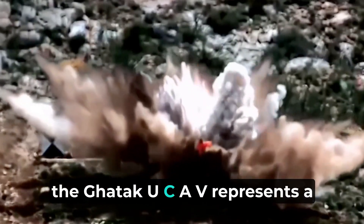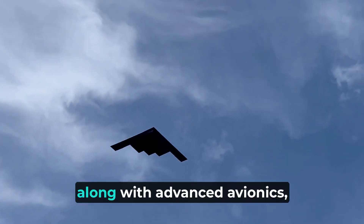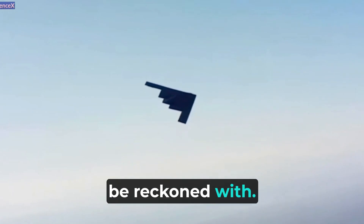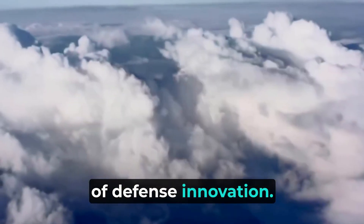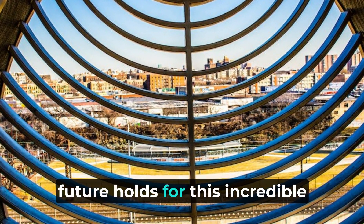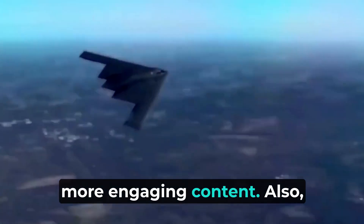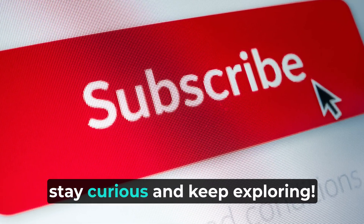In conclusion, the Gautic UCAV represents a groundbreaking leap in unmanned combat aerial vehicles. Its stealth capabilities, along with advanced avionics, sensors, and autonomous combat capabilities, make it a force to be reckoned with. India's development of this cutting-edge technology is a testament to its commitment to staying at the forefront of defense innovation. The Gautic UCAV is poised to strengthen India's military power and open up new possibilities in warfare. If you enjoyed this video, don't forget to like and subscribe, and let us know in the comments what you think about the Gautic UCAV. Until next time, stay curious and keep exploring.